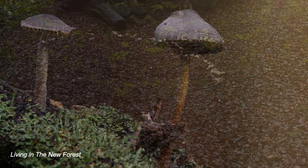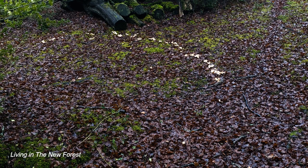For those of you who believe in fairies, here's a work-in-progress fairy ring. I don't believe in fairies, of course.